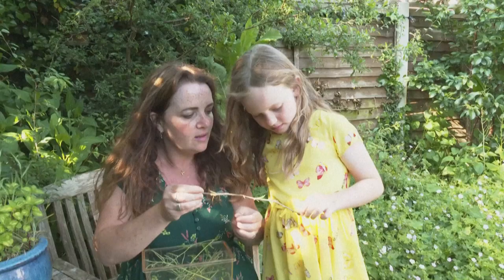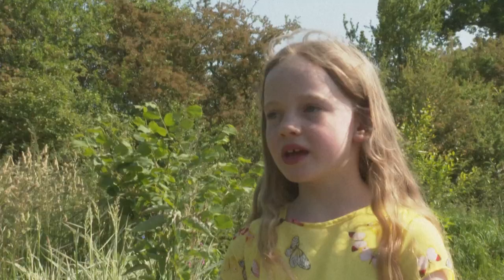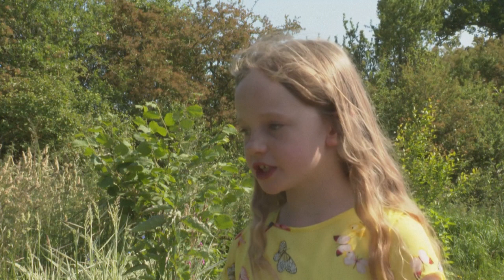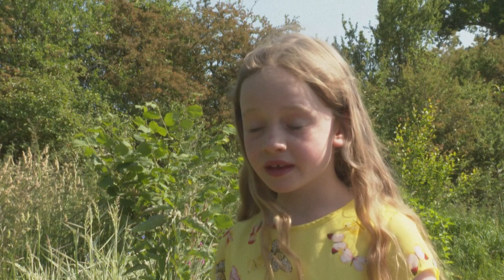Back at home, the Walkdens are also raising caterpillars in their garden. Young Robin already has a good idea of how important this is: "If we don't have any butterflies and all the buzzy things, then the things that eat butterflies won't have any food, and the things that eat them — basically just the food chain. And part of the food chain is the things that we eat. And if there's none of them, then we will starve and we won't really be able to survive."